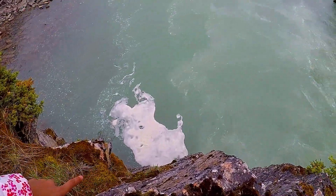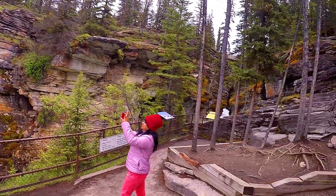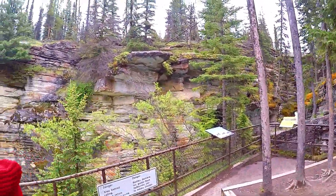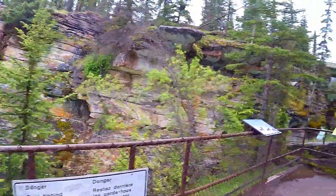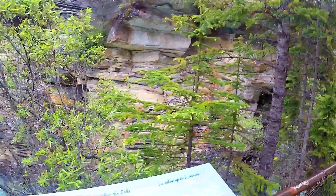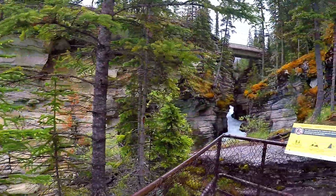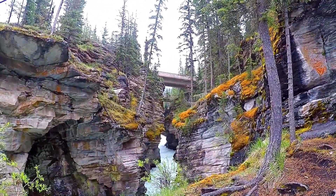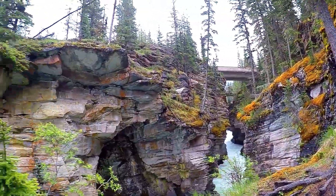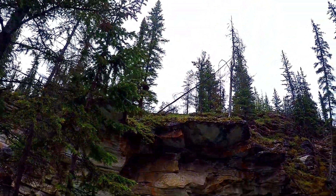Look at those tornado-type formations in the water — it's like a cycle of water spinning around. There are beautiful scenes here, very great for taking pictures. Look at that rock out there, it's like it's pointing out.